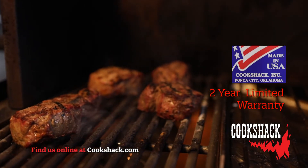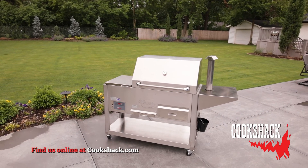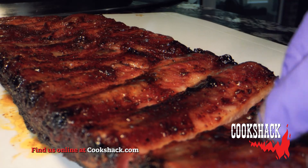All CookShack products come with a two-year limited warranty. There are several accessories you may want to consider for your grill. Order your grill today and get smoking.